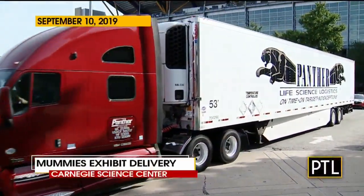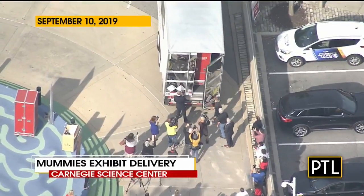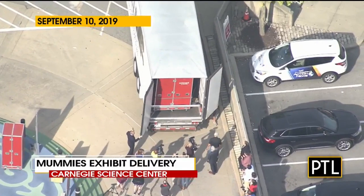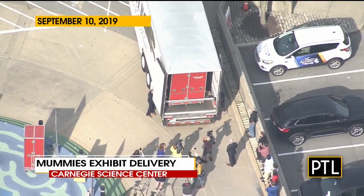Remember this scene? When a tractor trailer pulled up outside the Carnegie Science Center exactly four months ago today. The special delivery included 40 priceless mummies and other artifacts for a rare display at the Carnegie Science Center. Visitors have loved the mummies exhibit, but now there are two new reasons to visit the Carnegie Science Center.